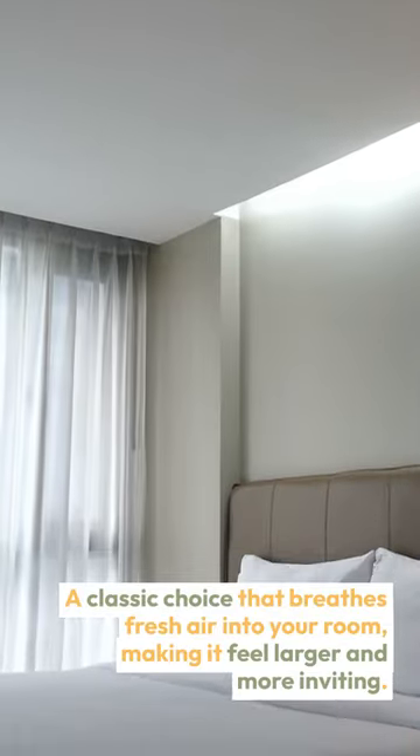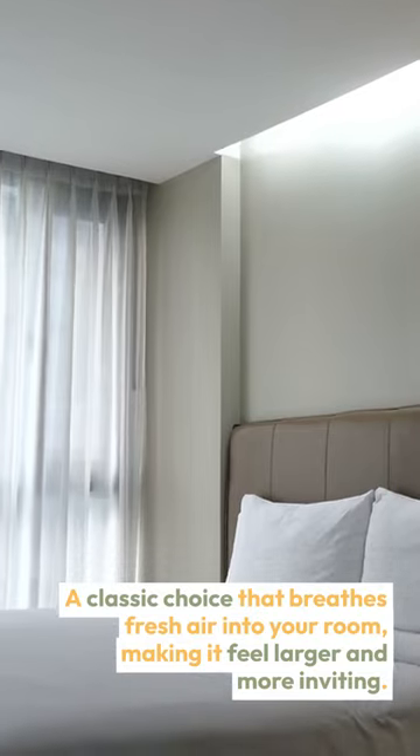1. Off-white. A classic choice that breathes fresh air into your room, making it feel larger and more inviting.